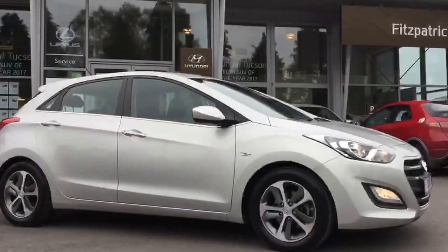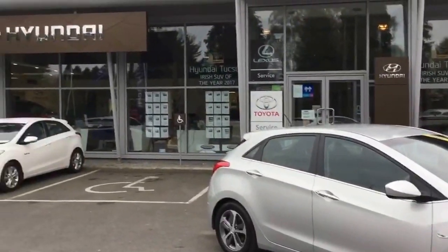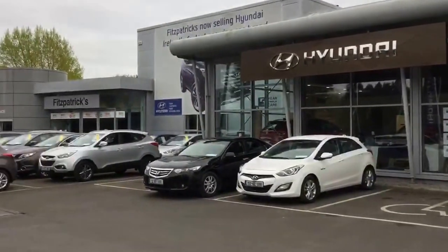Brian's my name. If there's any information you'd like on this particular car please do give me a call: 086 8431945. Or if you come to the garage in Kildare just ask for Brian. The garage is located in Kildare town, just about 30 minutes south of Dublin, between junctions 12 and 13 just off the M7 motorway.